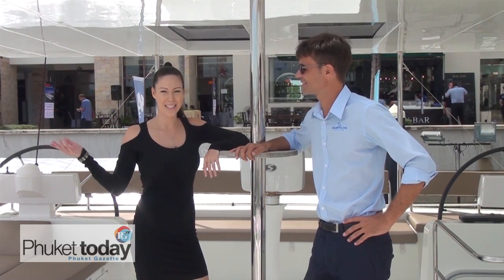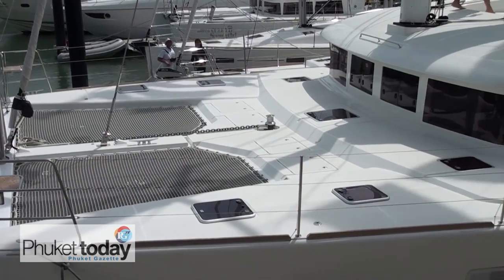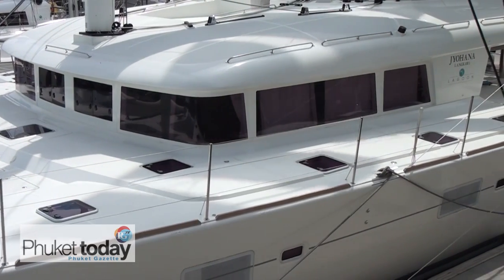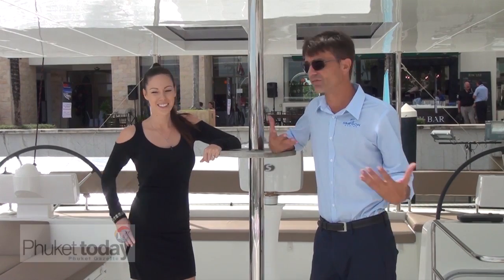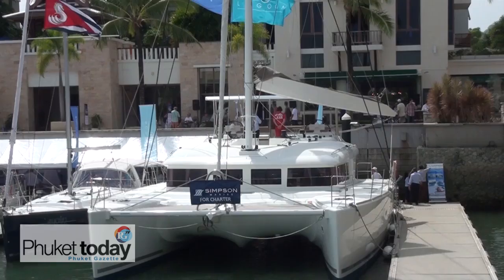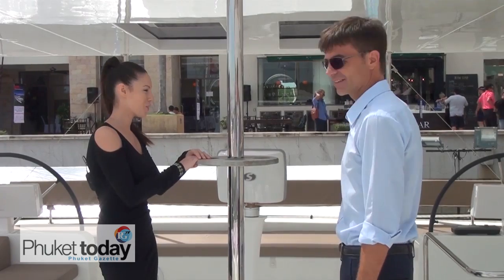We are here now with Sergio on Simpson Marine on this magnificent Lagoon 620. It's absolutely huge. Sergio, please tell me a bit more about the proportions. This is the Lagoon 620 — 62 feet, 10 metres deep. The reason these boats are very successful is because of their volume, their space, and their comfort, both outside and inside living. It's very chic. Shall we have a look around? Let's have a look now.